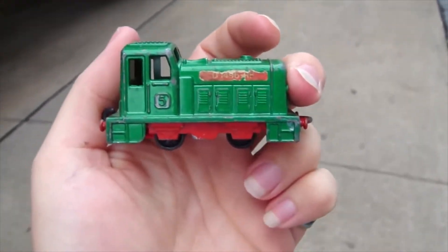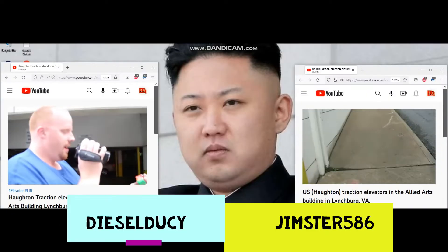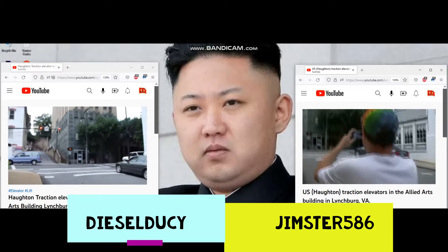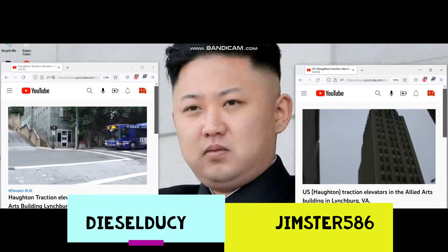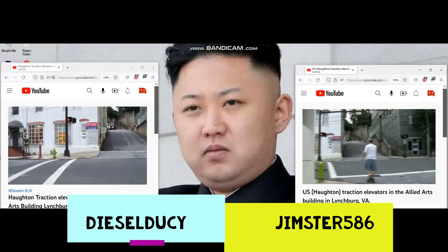This will be the elevator at the Allied Arts Building. Since I'm with Jimster, I'm showing the diesel. This will be the elevator at the Allied Arts Building in Lynchburg, Virginia. There's Jimster — hello diesel — and there's the building. It's a very beautiful building. Look at that classic art deco from the 1930s, and we're going to ride it.